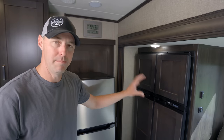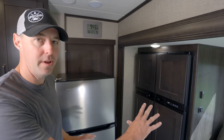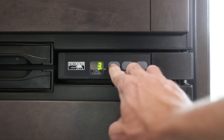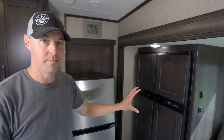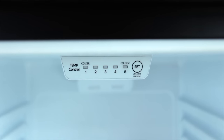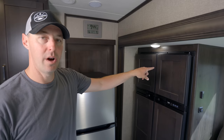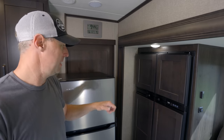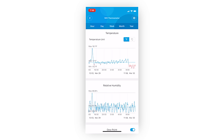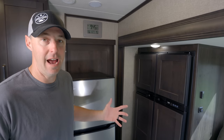Now for the temperature difference — I have both fridges set below that 40 degree mark, around 34 degrees Fahrenheit inside the fridge area, and both are very easy to match that. The absorption fridge is set at six out of nine for cooling, and the 12 volt compressor fridge is one below max, both landing around 34 degrees. In the freezer, the absorption fridge averages around eight degrees Fahrenheit, usually between 10 and six depending on how often the door opens. The 12 volt compressor freezer sits at around negative one degree Fahrenheit, usually bouncing between negative six and close to zero.